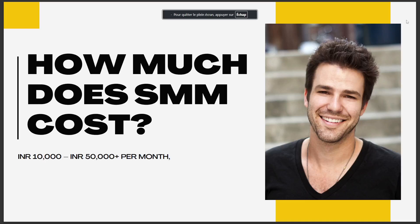In today's video, I talk about how much does SMM cost. It costs 10k INR to 50k INR plus, or more than 50k INR per month. So that's the answer you've been looking for.